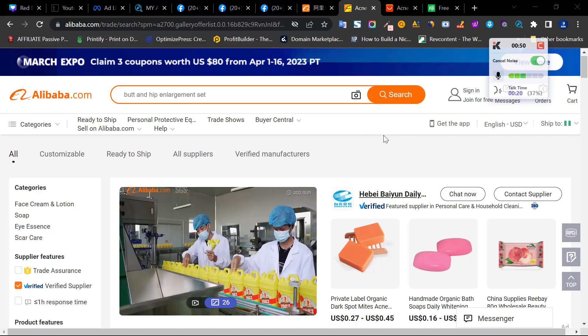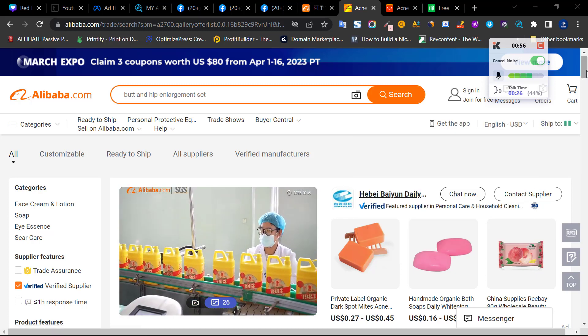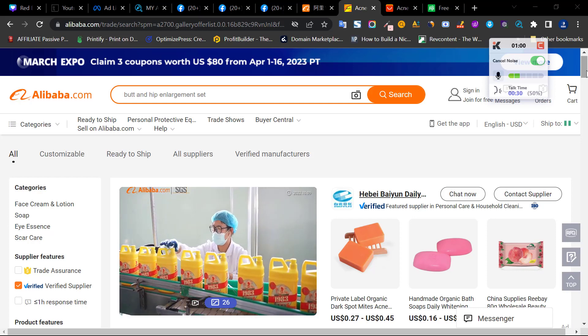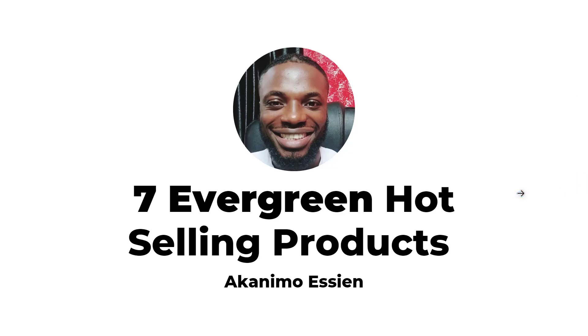Hello guys, welcome to this video. Today's video is a very special one because I'm starting a series where I will show you types of products and hot-selling products that you can sell. I'm starting today showing you 7 hot in-demand products that you can sell. These are evergreen hot-selling products that you can sell in Nigeria and the Ghanaian market, where I've had most of my successes — they will always sell as long as we exist.